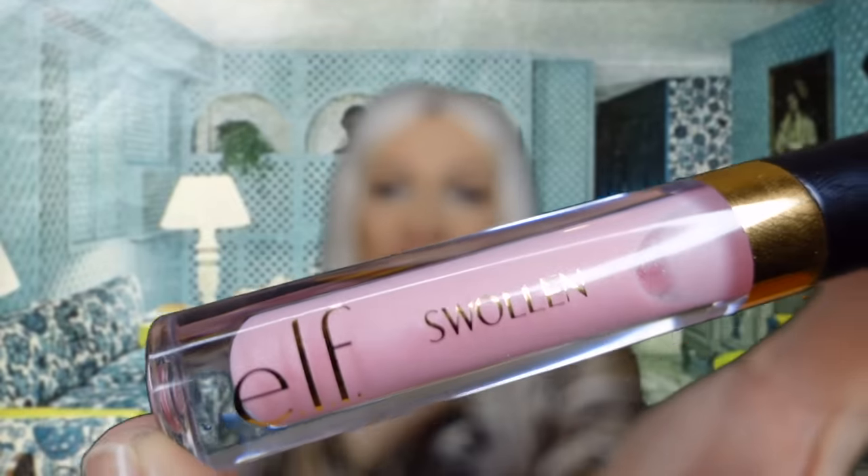Finish the look with lip plumping gloss in Swollen, for the ultimate powdery pillow pout. This is the bit I'm most excited for — the colour is giving early 2000s Paris Hilton. I hope it really burns my lips because I want to have big swollen lips.